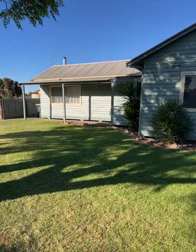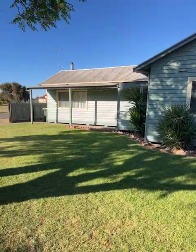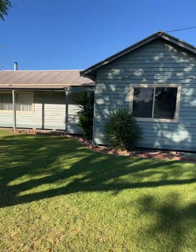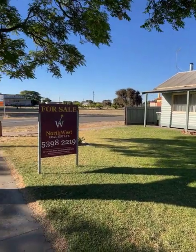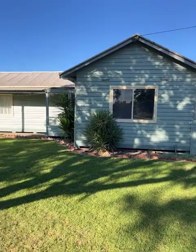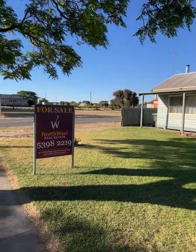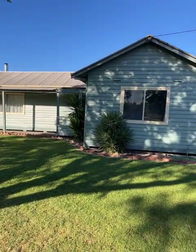So as I said earlier, 21 Walker Street Donald, on the market with Northwest Real Estate for two hundred and seventy nine thousand. Three bedrooms, one bathroom, two car spaces in a double garage with really good rear access, refrigerated cooling, wood heating, and on about 605 square meters of land. If you'd like any more information, contact myself John Hadley on 0428 560 630. Thank you for watching.